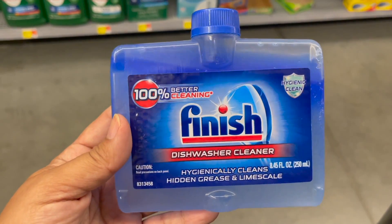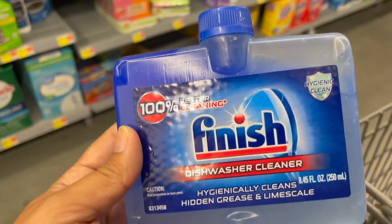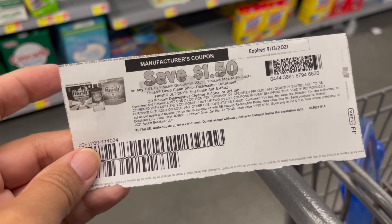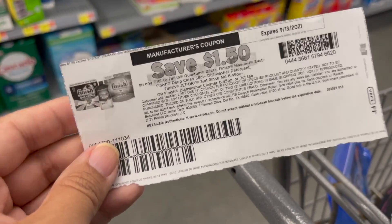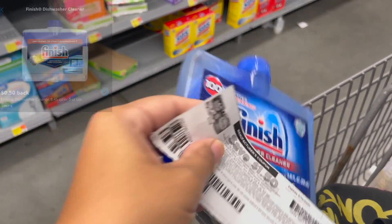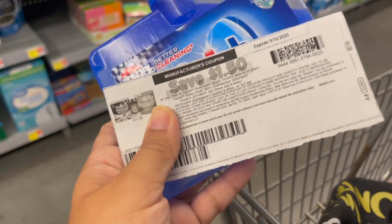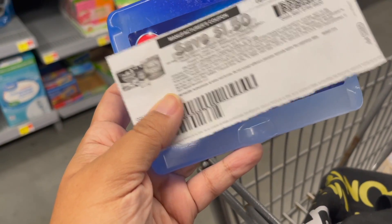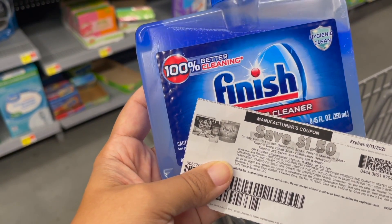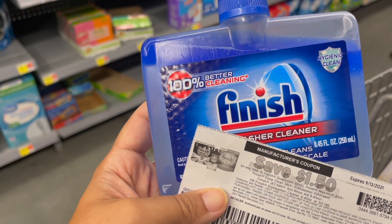Next, I'm going to pick up the Finish dishwasher cleaner, priced at $3.34 in my store. I'm going to use a $1.50 off of one coupon printed from Coupons.com — you can also submit to the Coupons.com app if it's still there. Then you're going to submit over to Ibotta for $0.50 back and $1.00 back over on Fetch, making your final cost just $0.34. If you don't have the $1.50 coupon, you can use a $1.00 off of one from the 8/29 SmartSource, submit to Ibotta for $0.50 back and Fetch for $1.00 back, making your final cost just $0.84.